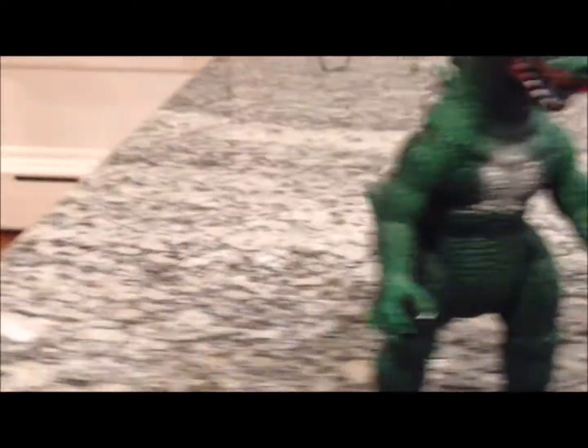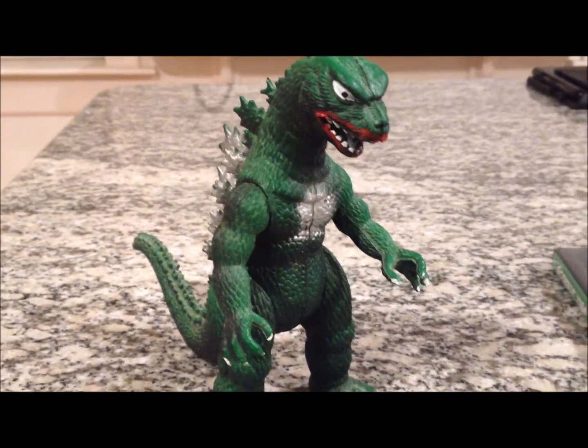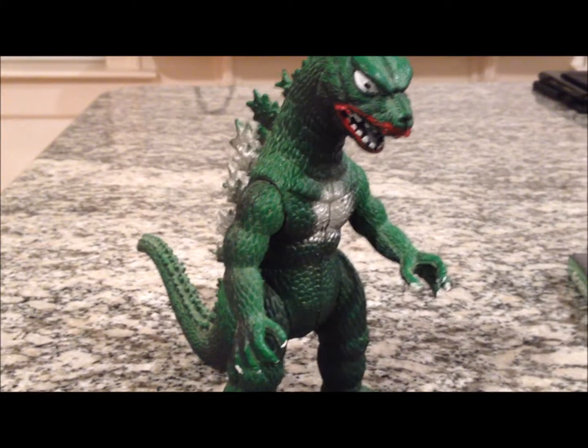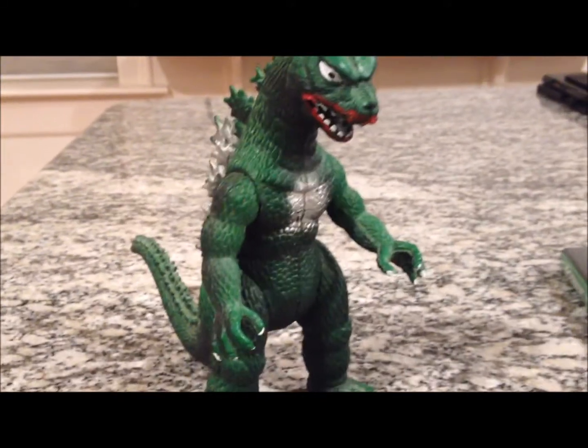It was made by Imperial. All you kids back in the day in elementary school had those little dinosaur toys — little rubber ones. Those dinosaur toys were made by the same company that made this guy.